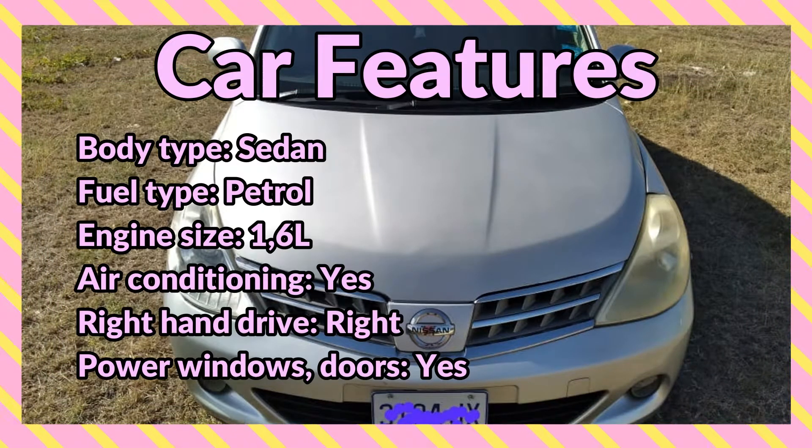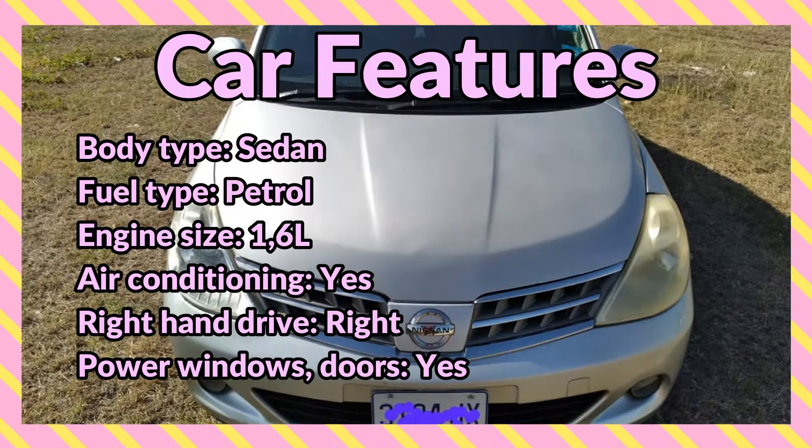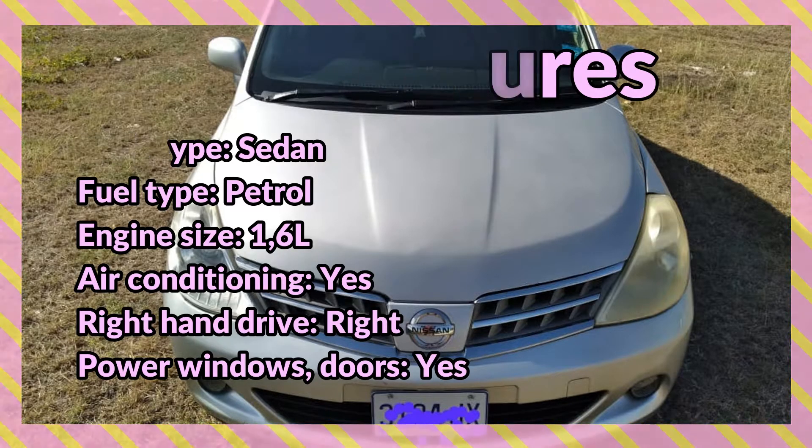Fuel type petrol, engine size 1.6 liters, it has air conditioning, it's right hand drive and it has power windows and doors.